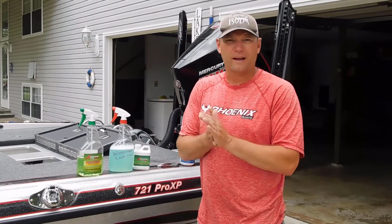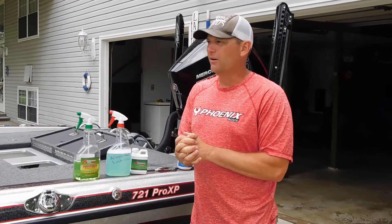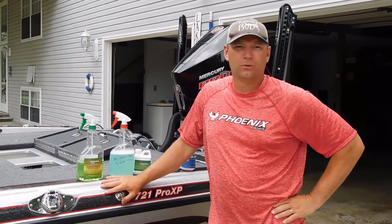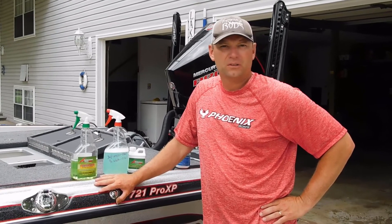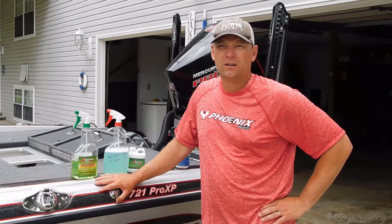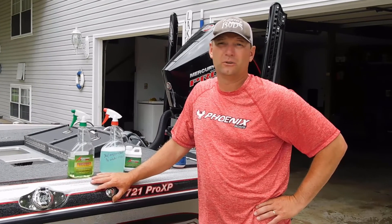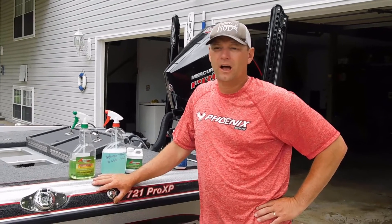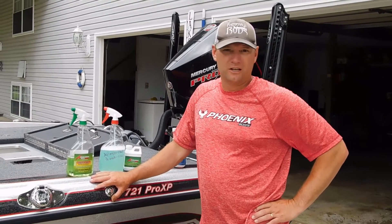Hey, we just finished getting back from La Crosse, Wisconsin. We've been up there for a week running the Phoenix through all sorts of backwaters, scum, you name it. It was low water, difficult to load and unload — lots of shallow water up there. By the way, amazing fishery, a great place to fish. You need to go check it out.